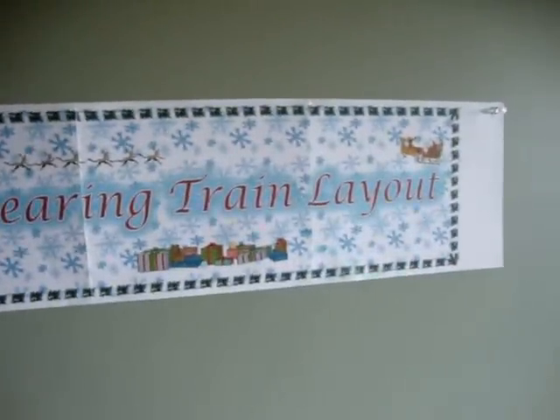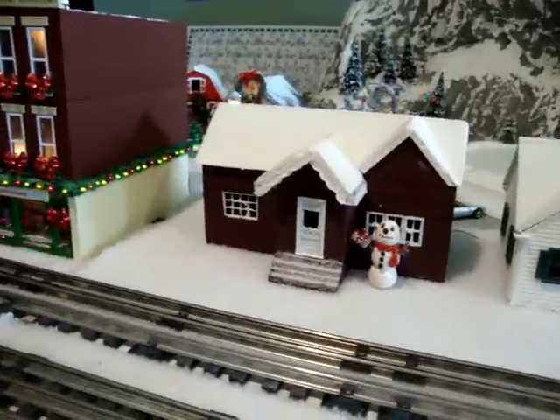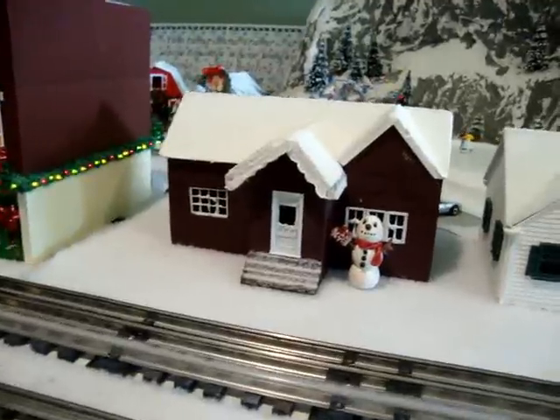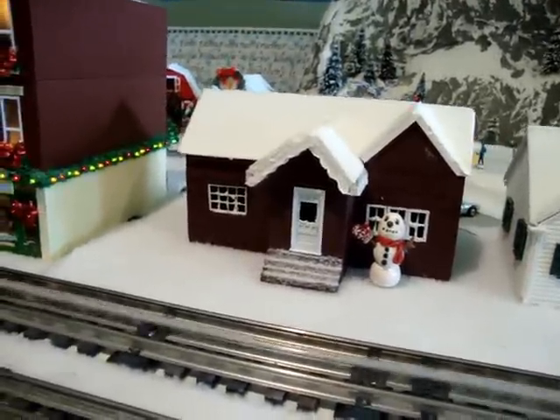The Polar Express, Magic Mountain, Disappearing Train Layout. Our train layout tries to mimic part of the movie The Polar Express. The movie begins at the Hero Boy's house where he is picked up by the train rumbling through in the middle of the night.